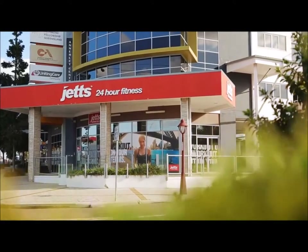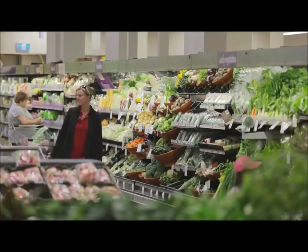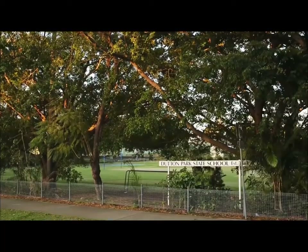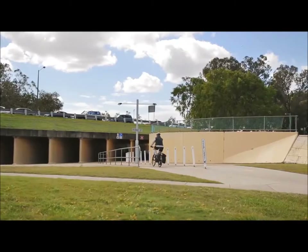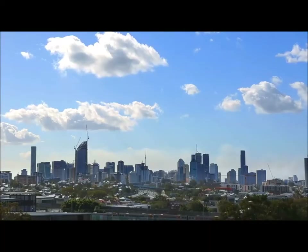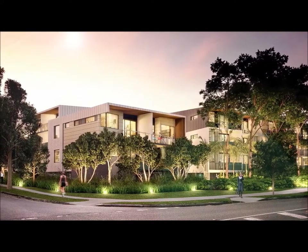The local high street, with hip cafes, boutiques and fitness centres, is at the end of the street, and a brand-new, full-service Woolworths is just a short walk away. With eight schools within a two-kilometre radius, hectares of parkland, and walking and cycle paths, the Pavilions is ideal for those looking for a relaxed yet sophisticated lifestyle. The Pavilions – Modern Leafy Living.